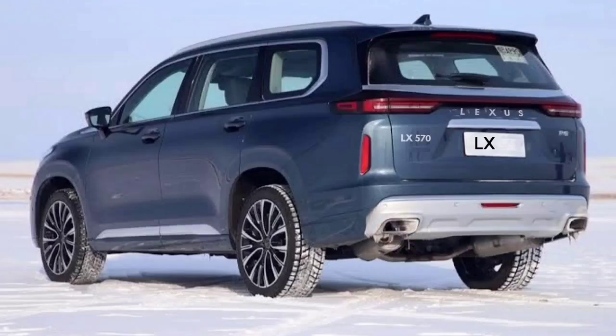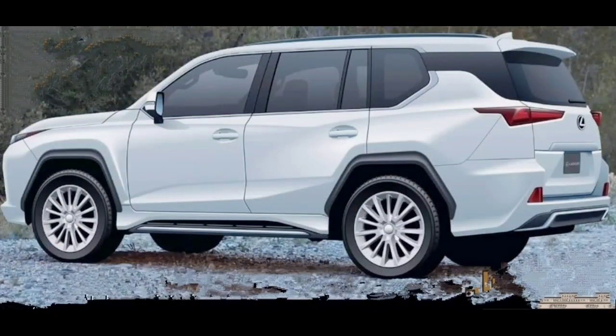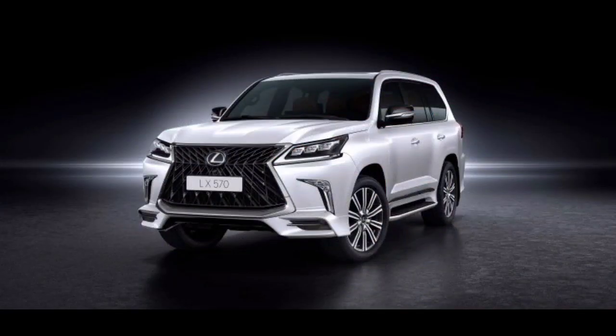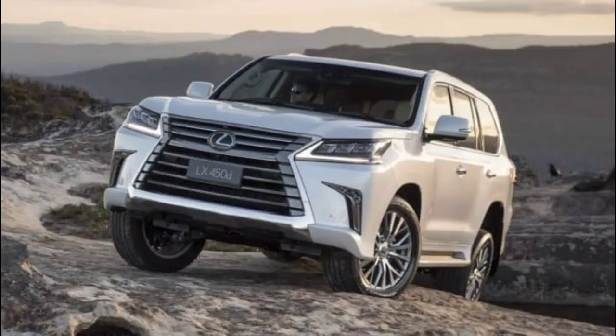Hello guys, welcome to Cruise Control. New 2022 Lexus LX 570 specification, changes, and release date. One of the most high-quality full-size SUVs is definitively the Lexus LX 570. The remodeled model is approaching and it can get a handful of minor upgrades more than the earlier model, based on details that have been acquired.